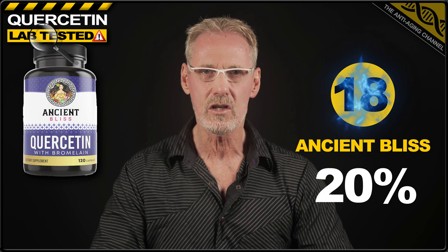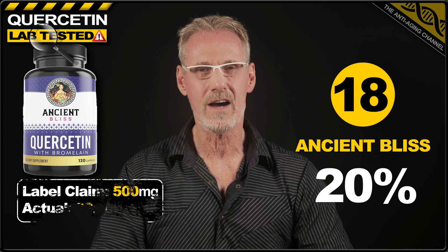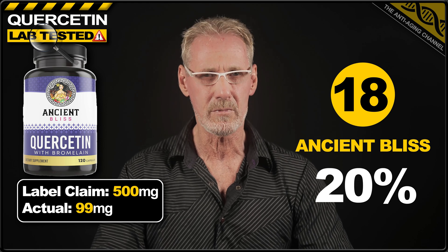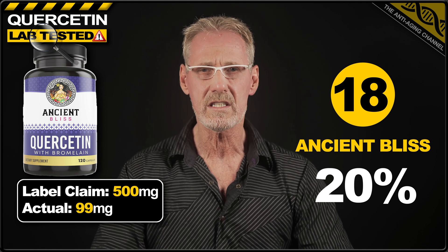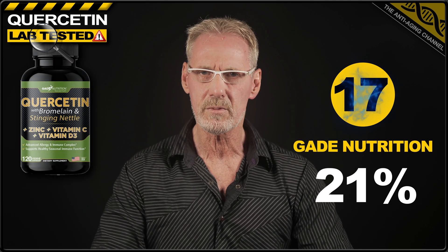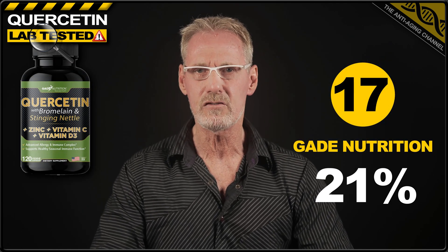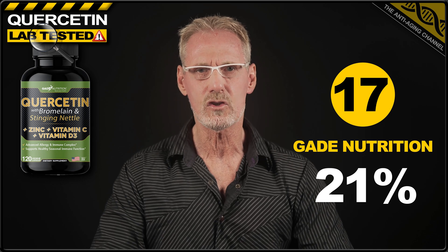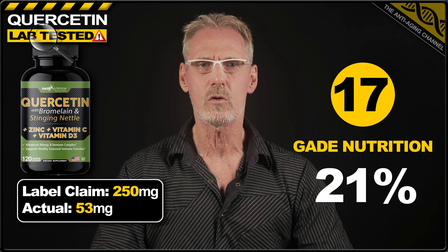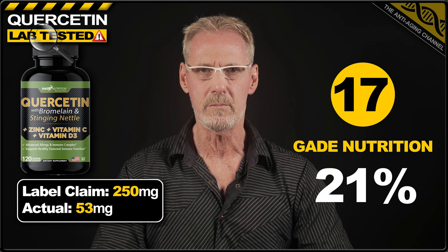Next up in 18th place, we have quercetin from Ancient Bliss. And with a label claim of 500 milligrams, this product delivered a not so blissful 99 milligrams, which is only 20% of what buyers believed they were receiving. And in 17th place, it doesn't get much better. Here we have quercetin from Gade Nutrition, claiming to contain 250 milligrams. In reality, however, it delivered only 21% of that, providing a measly 53 milligrams.